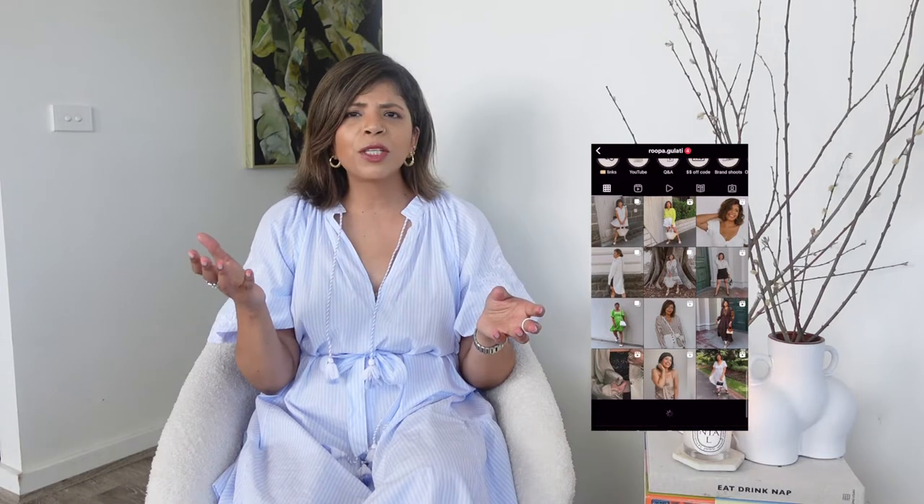Before we get into the video, if you like this video I would love for you to hit the like button, and if you haven't subscribed already please do subscribe. Your likes and subscribes mean the world to me — it also means I can create better content and reach a wider audience. You can also catch me on Instagram where I share daily posts, videos, reels, and PR unboxings.